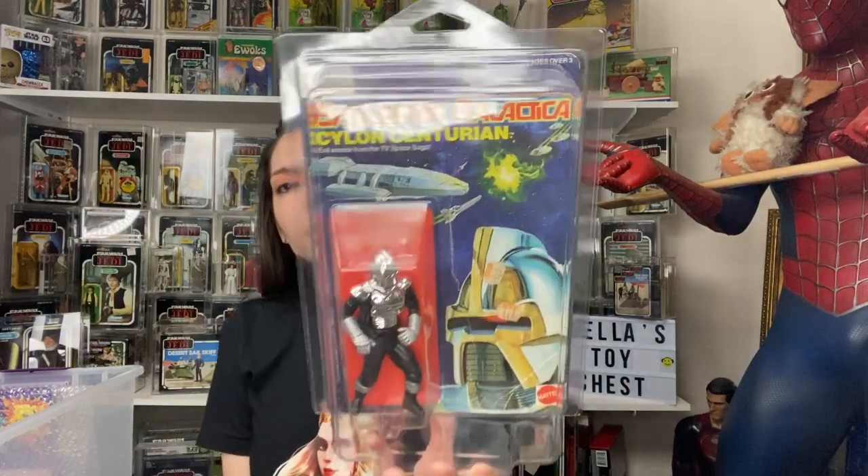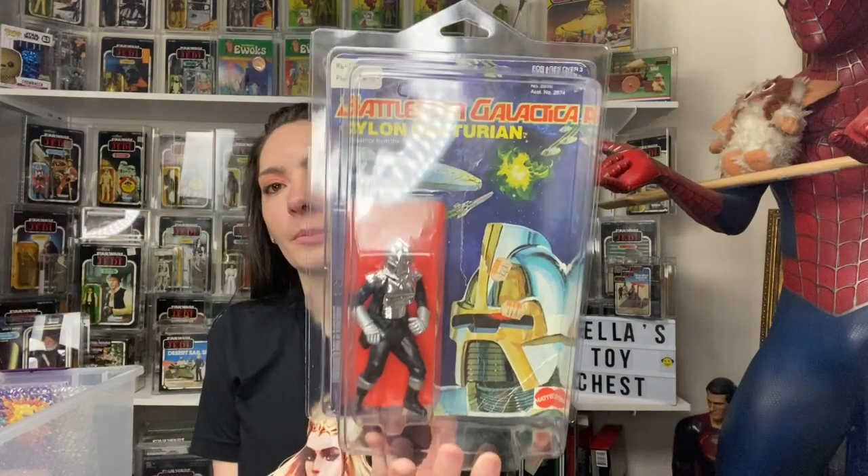And then this is pretty cool — this is the Battlestar Galactica Cylon. That's neat. I almost have all of them but I don't have all of them yet.